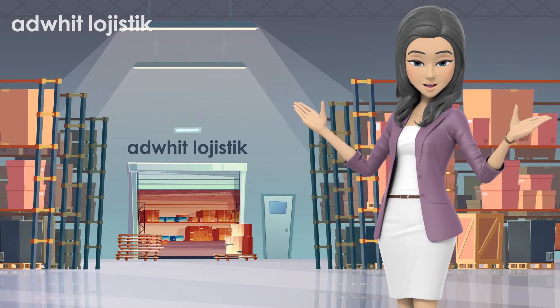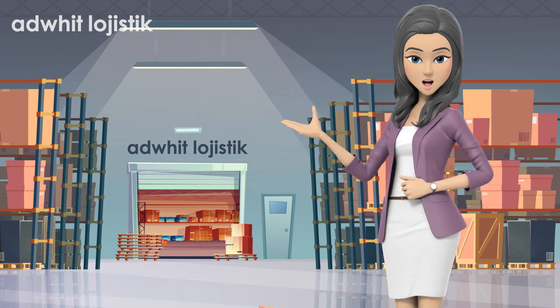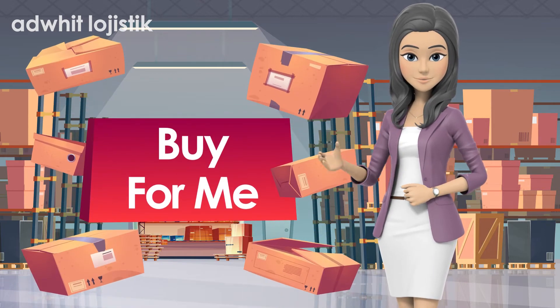Welcome to Aardwit Logistique International Shipping. In today's video, we'll talk about our Buy4Me service from Turkey.